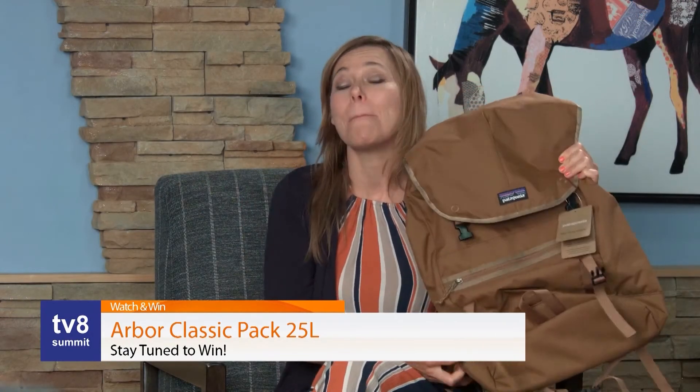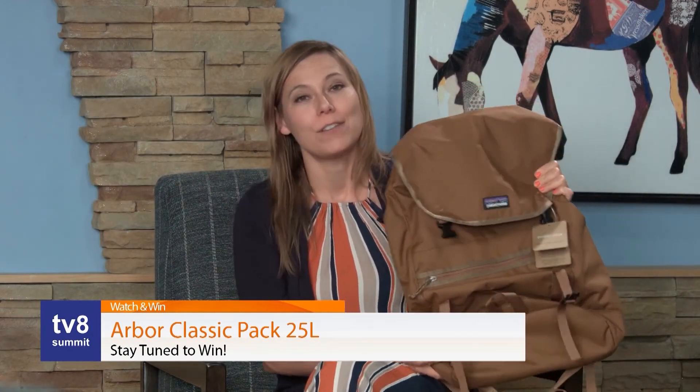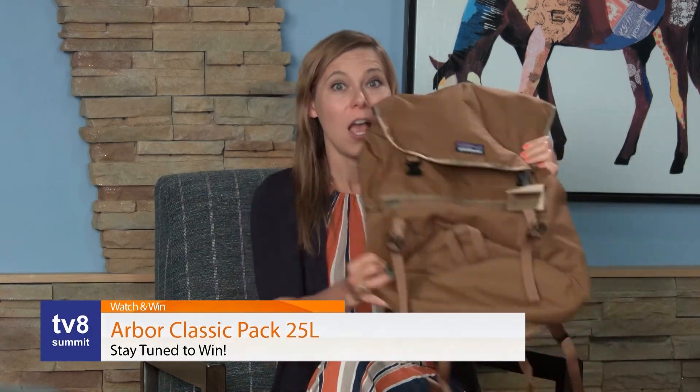This has a retail value of $99, so this is an amazing watch and win prize this morning. Make sure you stay tuned for our question later on in this show.